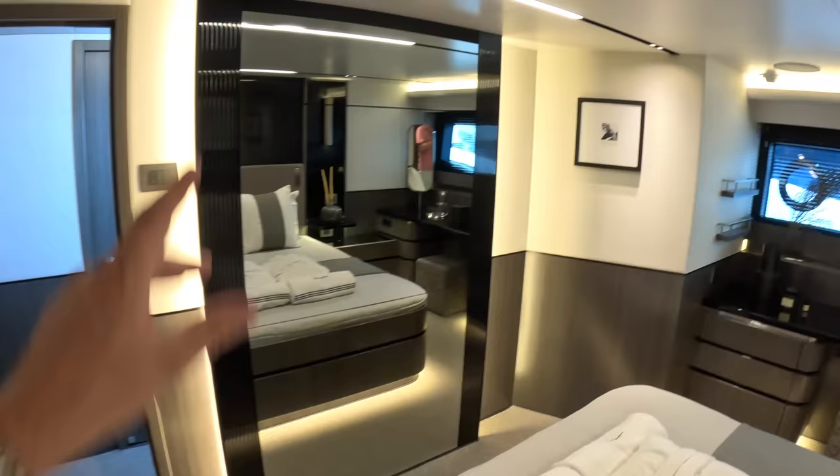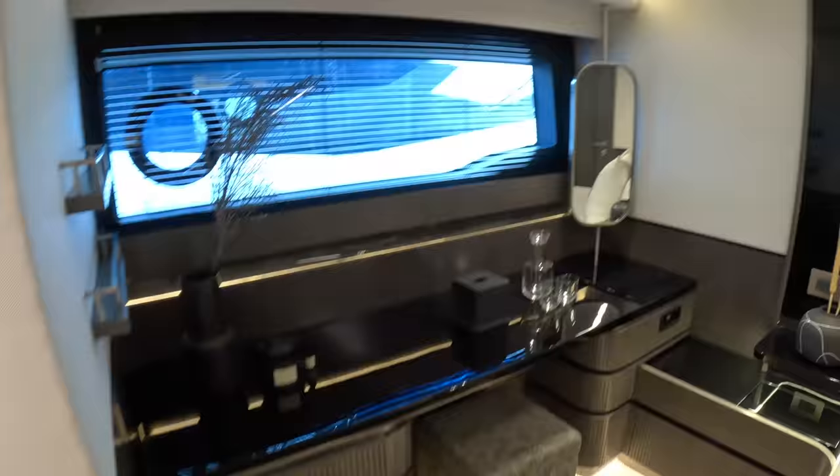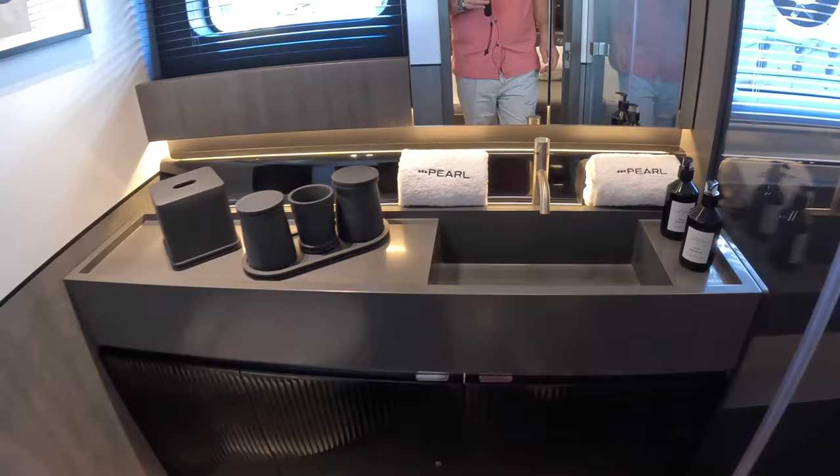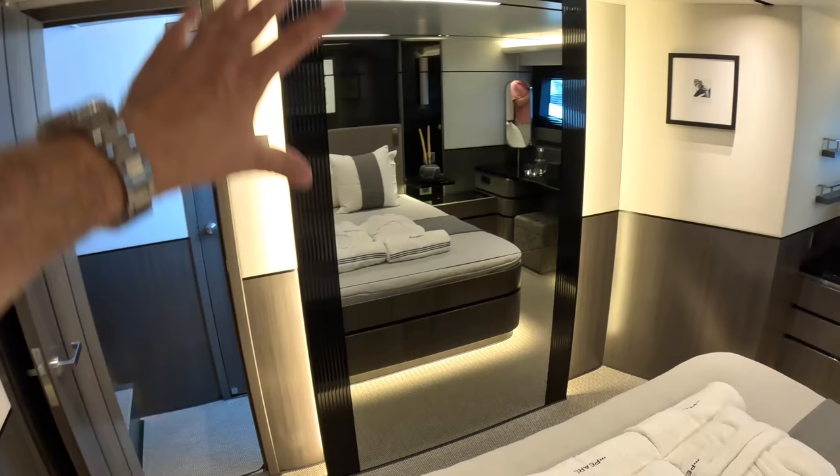There's a TV built in behind that mirror, so it shines through. There's a lovely dressing area over on this side. The en suite to this cabin is here — again a lovely size, with a big separate rainfall shower. I accidentally hit the light switch with my shoulder there — I'll edit that out later, you know the drill. That's a great cabin, again with the beautiful lighting. Done a nice job with that.